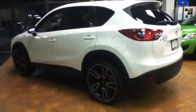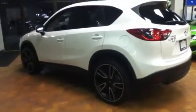Hi Rachel, it's Samantha here from LA Mazda. I just wanted to walk around on the CX-5 for you. So this is our 2013 CX-5 all-wheel drive GS.